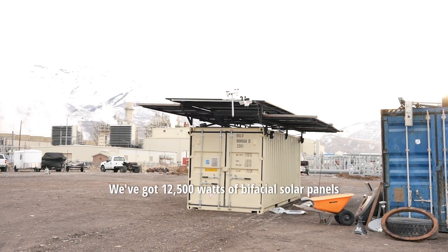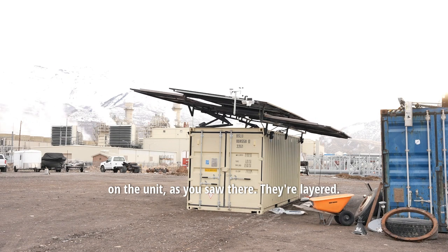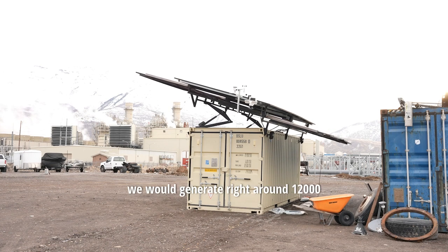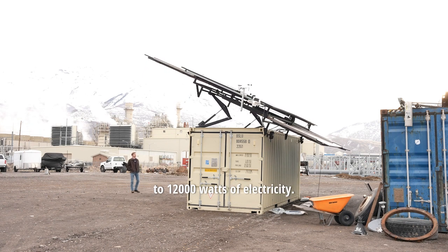We've got twelve 500-watt bifacial solar panels on the unit. As you saw, they're layered, so when fully extended and tilted up we generate right around 12,000 watts of electricity.